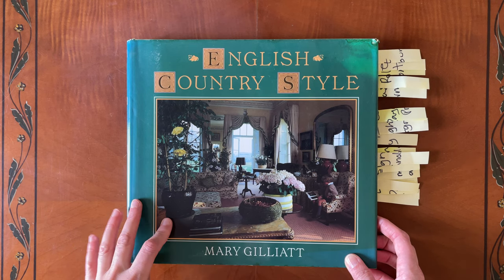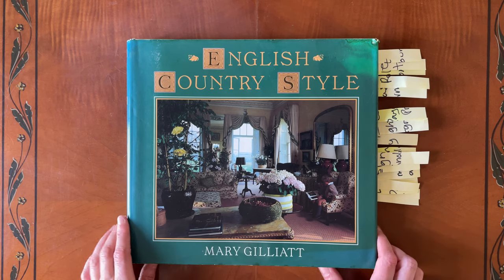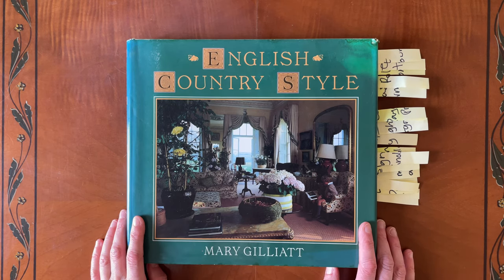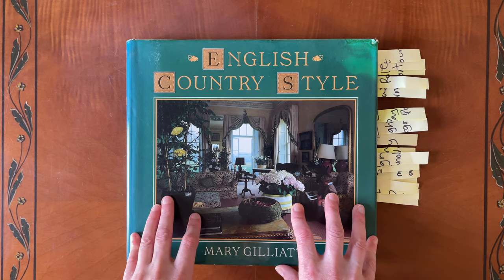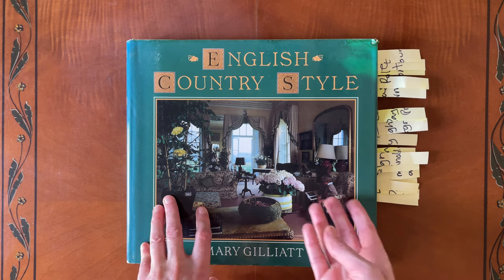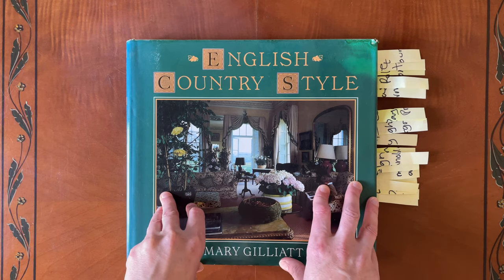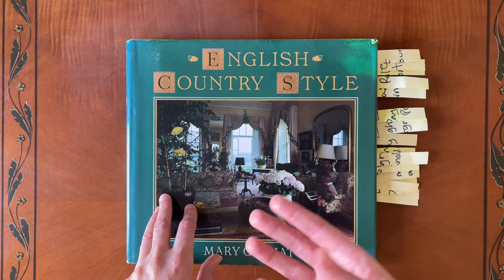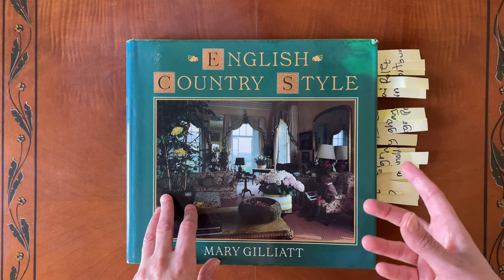Today I'm going to be sharing this book with you called English Country Style, and this is part of a series of episodes where I'm sharing the books that inspire me and inform my work as a homeware designer. So often I will look through books like this when I'm starting new projects. I design fabrics and wallpapers and linens, and I'll often look through for ideas of things to get me started.